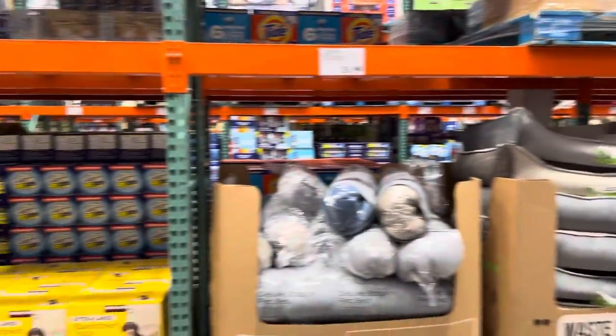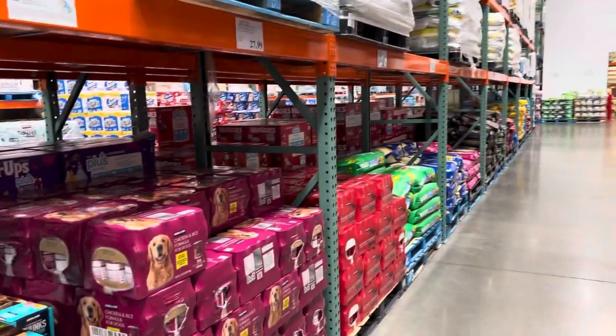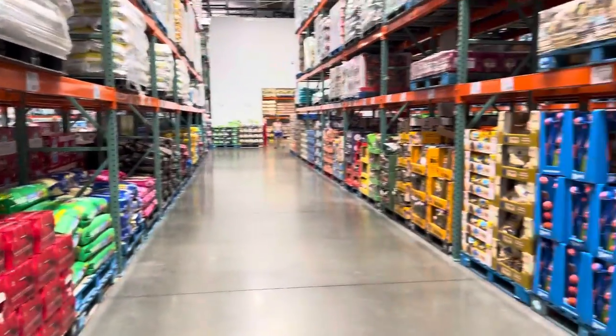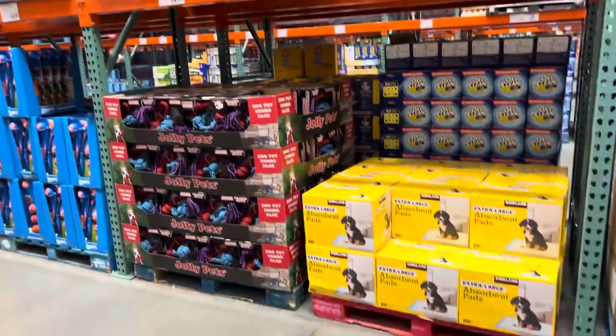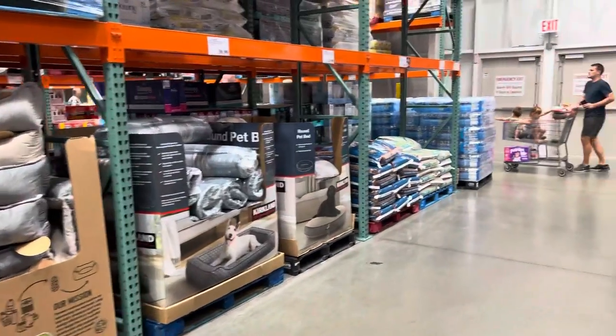An entire aisle for your dog — both sides, up and down. Food, toys, beds, bones, potty pads. Everything that you want right here for the dog. It's amazing.